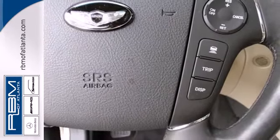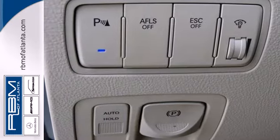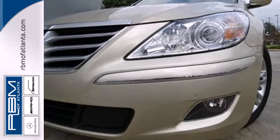When you first see this sensational Genesis, you may think it's out of reach, but it's surprisingly affordable for such a world-class sedan. Its competitors can't touch it, but you can when you test drive it today.